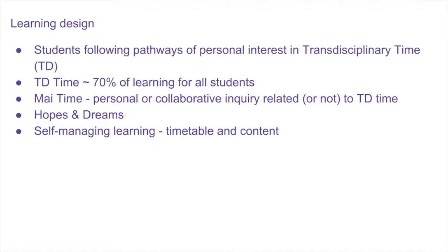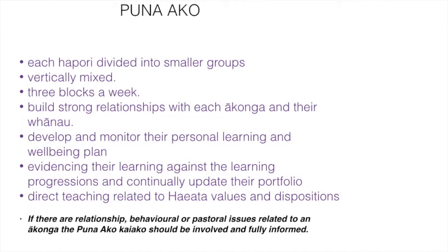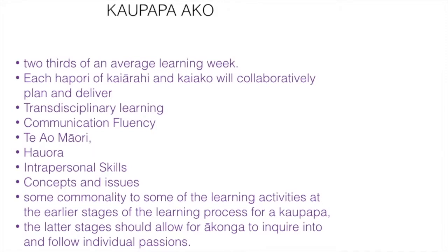At Hayata we have a real vision that we are working towards for our learners to be self-managing — that they have real control over their timetable and the content they are learning each week. Within each haupuri, children have been divided into smaller groups called Pūna a ko groups, and this is the place each week where students will come and monitor with a teacher the learning they're doing and create evidence about their learning.